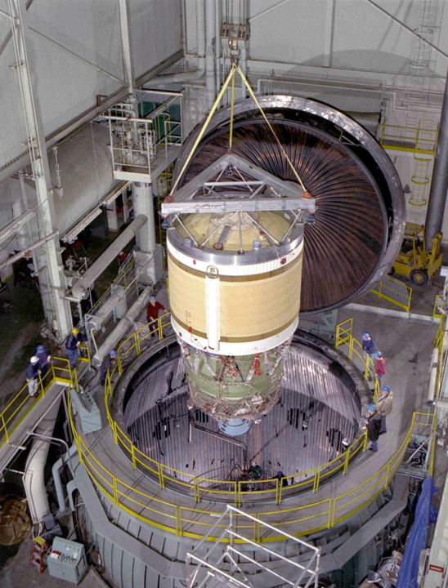This reduced the overall length of the vehicle and allowed the Delta III to use the same launch facilities as the Delta II with only minor modifications. First stage thrust was augmented by nine GEM-46 solid rocket boosters, sometimes referred to as GEM-LDXL. These were 14.7 m in length, 1.2 m in diameter, and had a mass of 19 metric tons each, about 6 metric tons more than the Delta II's standard GEM-40 motors.